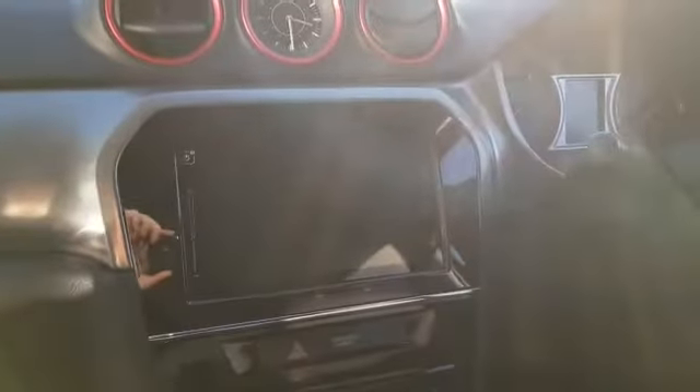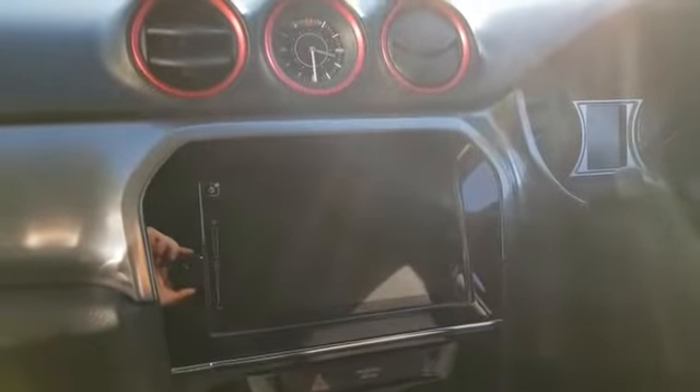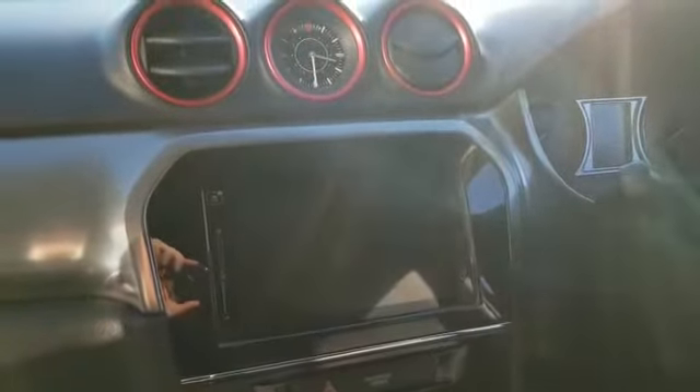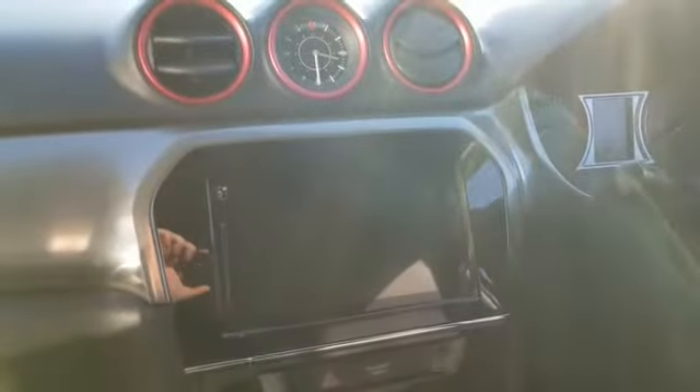Inside we have a 7 inch LED touch screen for your entertainment system, which includes DAB radio, satellite navigation, smartphone connectivity, and you'll also have your reversing camera show up on there as well.